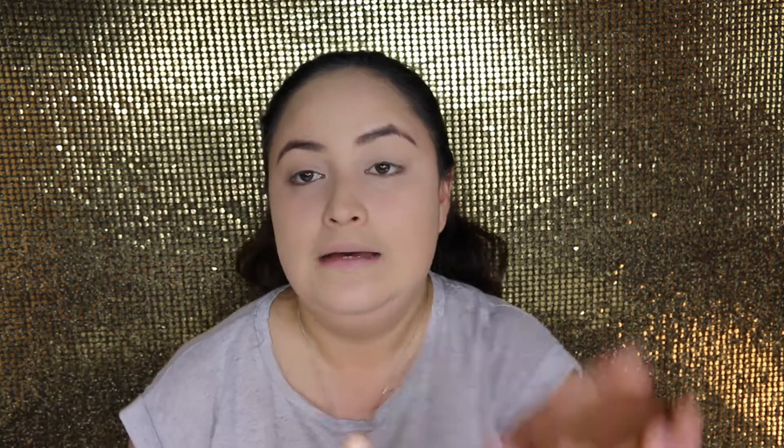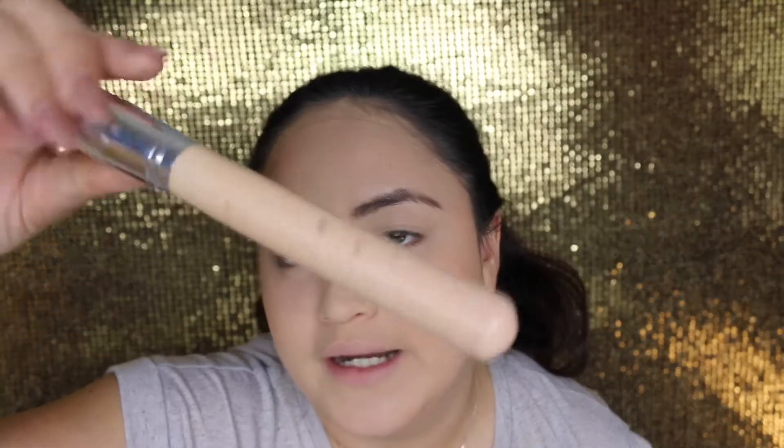Now to put some color back into my face because I literally look like a ghost. I'm just going to use the Maybelline Bronzing Powder - I don't know what the shade is, it looks like this if that helps. I'm just going to literally put it everywhere - in my cheekbones, around my chins, around my forehead, just everywhere really. I'm just using a tapered face brush.